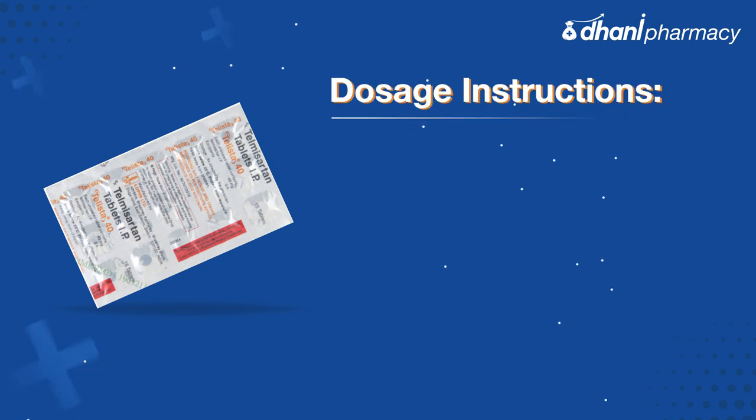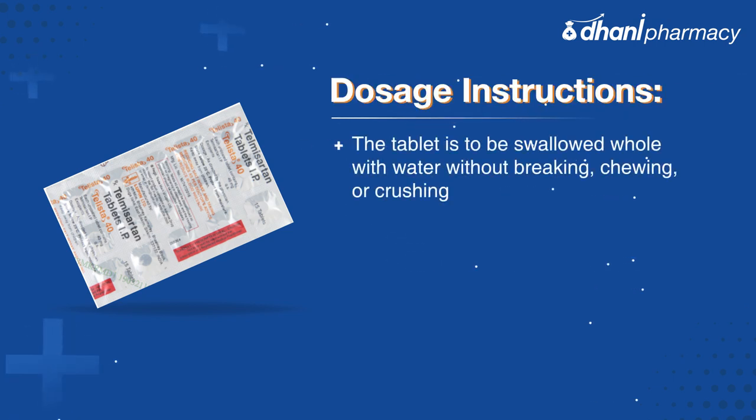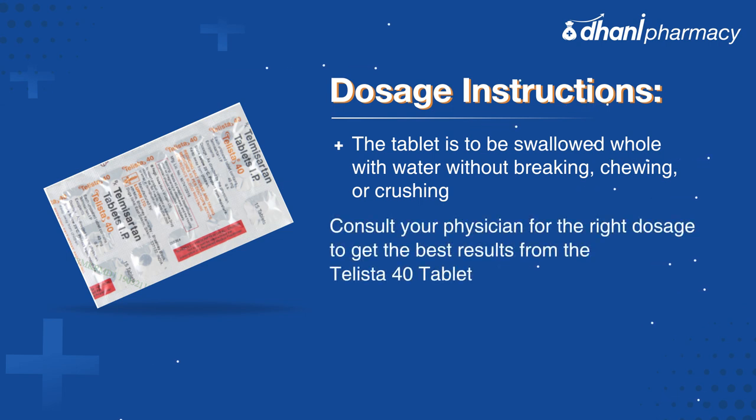The Telista 40 tablet is to be swallowed whole with water without breaking, chewing, or crushing. Consult your physician for the right dosage to get the best results from the Telista 40 tablet.